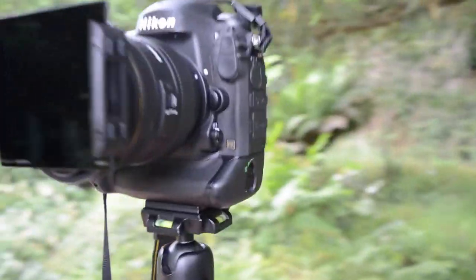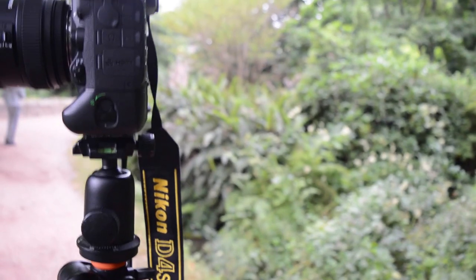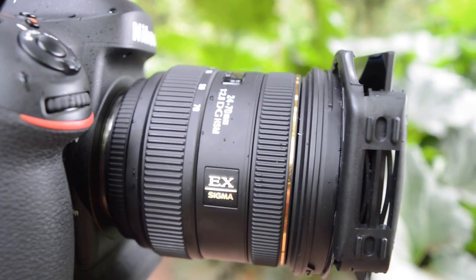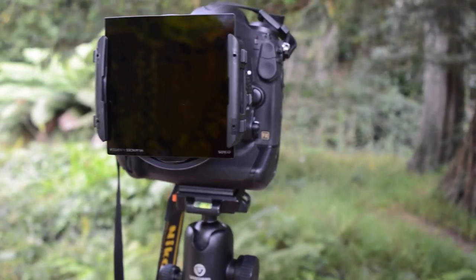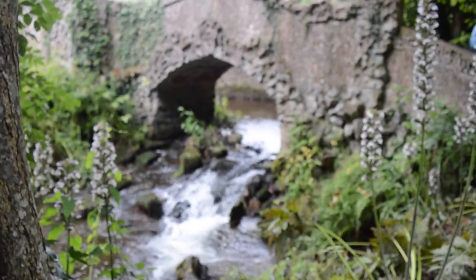This is my Nikon D4S. I prefer this Nikon to most of them — I did scout around the market before. I'm very much a Nikon man. I did look at Canon but didn't really like the layout of it. I prefer the Nikon layout. I'm also using the Sigma lens, which is 24 to 70. I'm also using the Cokin system, which I really enjoy using. People prefer the Lee Big Stop, but I prefer this one. The 10-stop filter I'm using is also from the same brand.